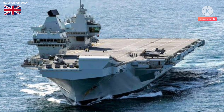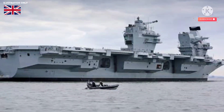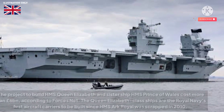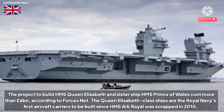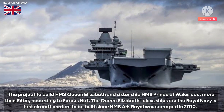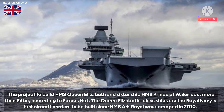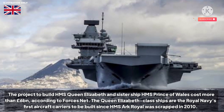The Prince of Wales is the seventh ship to carry the name, with the first being launched in 1765. The project to build HMS Queen Elizabeth and sister ship HMS Prince of Wales cost more than £6 billion, according to Forcesnet. The Queen Elizabeth-class ships are the Royal Navy's first aircraft carriers to be built since HMS Ark Royal was scrapped in 2010.